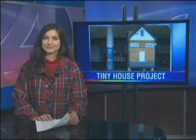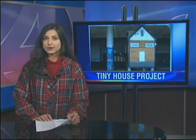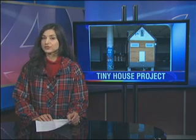A local couple builds their dream home, and get this — it's only 200 square feet. ABC News 4's Leah Sestrick joining us now with more on the couple's tiny house project. This tiny house design is not a new concept — it's been around for eight years — but it has become popular because it's so affordable.